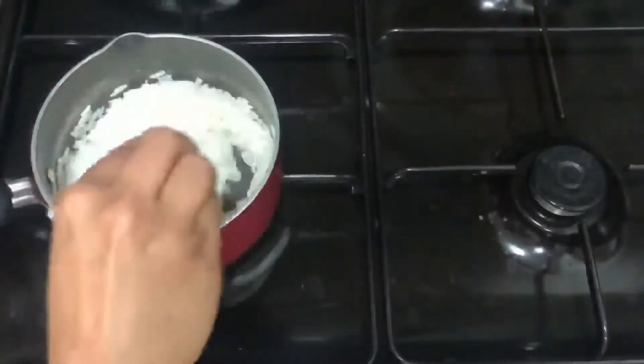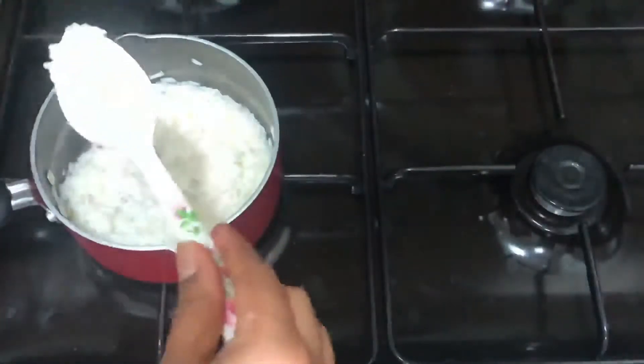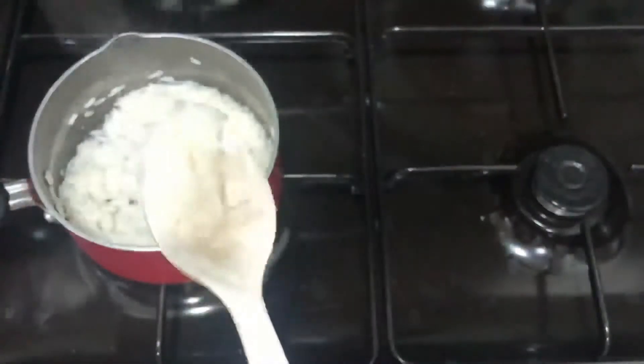Once your rice is fully cooked like this, you can transfer the rice to another bowl.